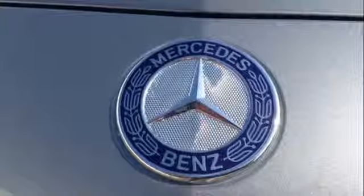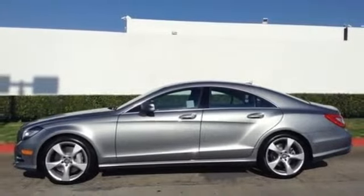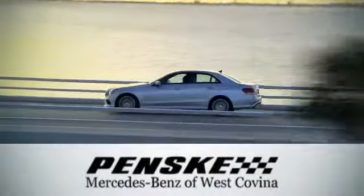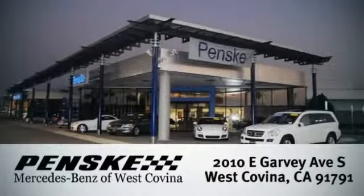Experience the luxury of this incredible sports sedan today. Visit us today — we're conveniently located at 2010 East Garvey Avenue South in West Covina, California.